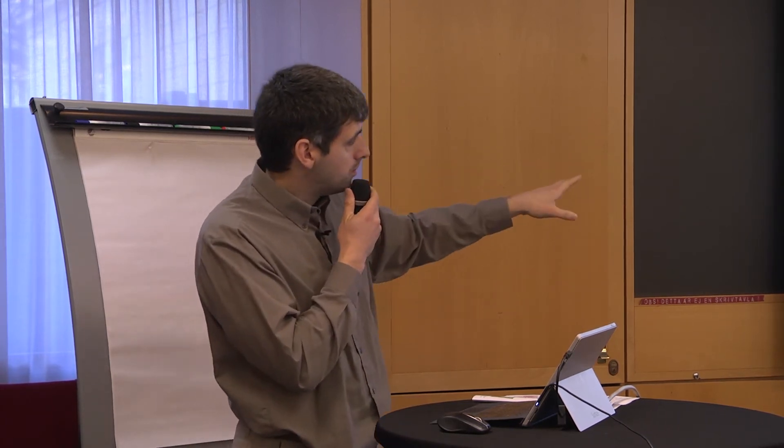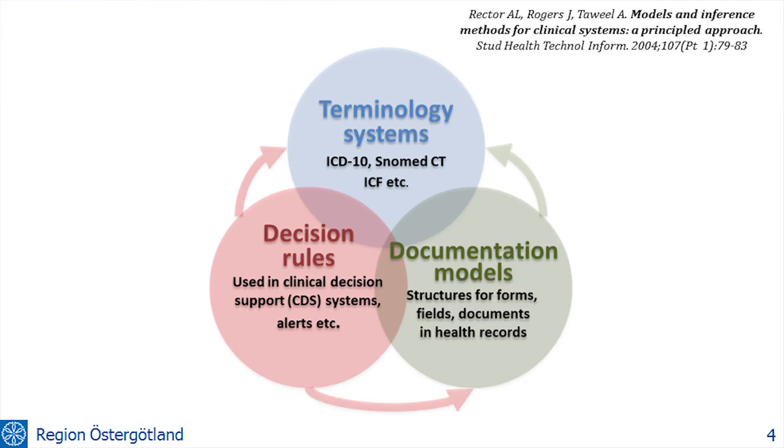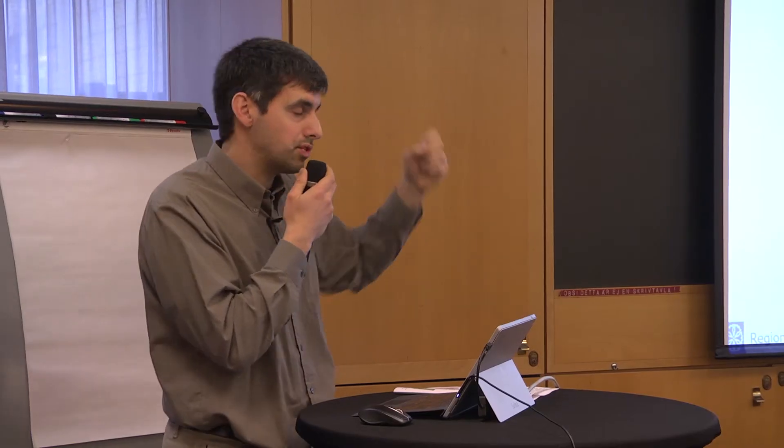These all go together. The documentation models use terminology systems because it would be very hard work to do everything in every little form and template. You don't want to list all possible diseases every time you design a system — you point to some kind of terminology system and use entries from that instead.